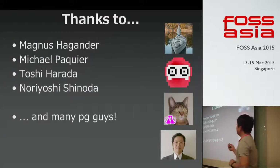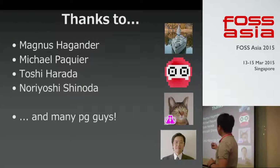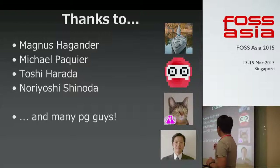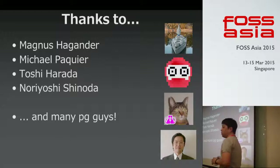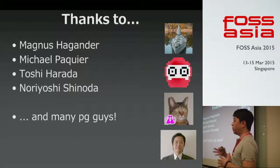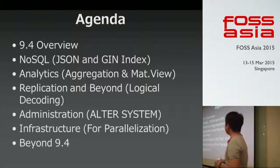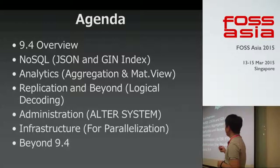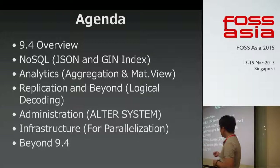I have many thanks to Madness Hananda and four members of the Postgres Development Team, Mike Mikael Hakie — a French developer based in Japan — and Toshihada and Noriyoshi Shinoda, who are advanced Japanese Postgres users. This presentation is built on top of their materials, documents, and blogs. Today's agenda starts with a 9.4 overview, then NoSQL features, analytics, replication, administration infrastructure, and beyond 9.4.